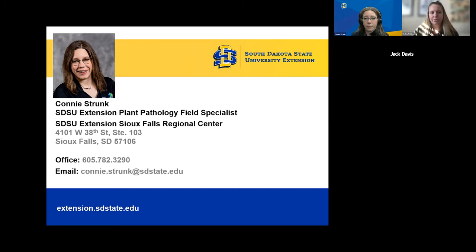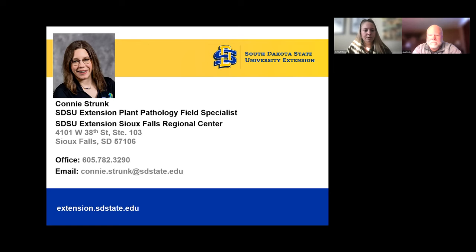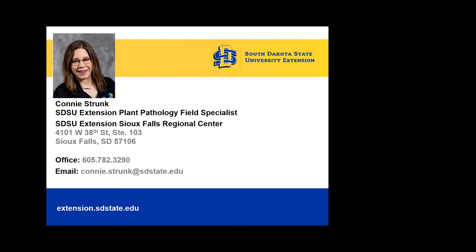Thank you, Connie. We will get that poll for you guys. And please join us next week when we start to cover sunflower.